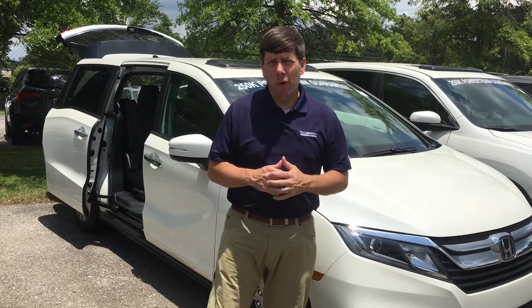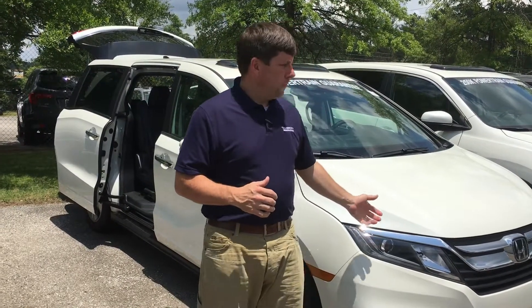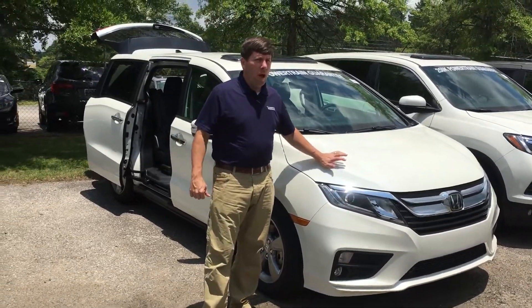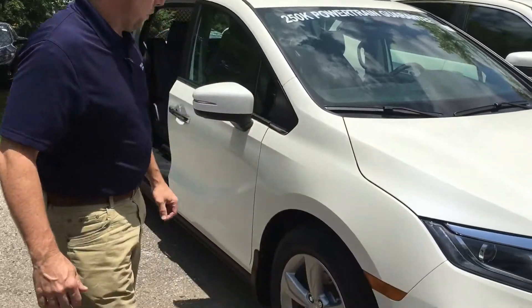Hey Mayur, this is David here at Tameron Honda. Great to speak to you this morning. I did want to take a moment to introduce myself and show you this beautiful Honda Odyssey in the EXL, the one that you inquired about. Absolutely beautiful vehicle.